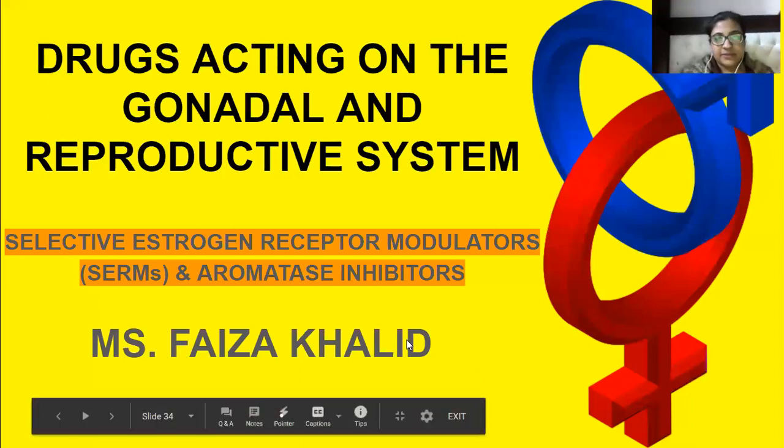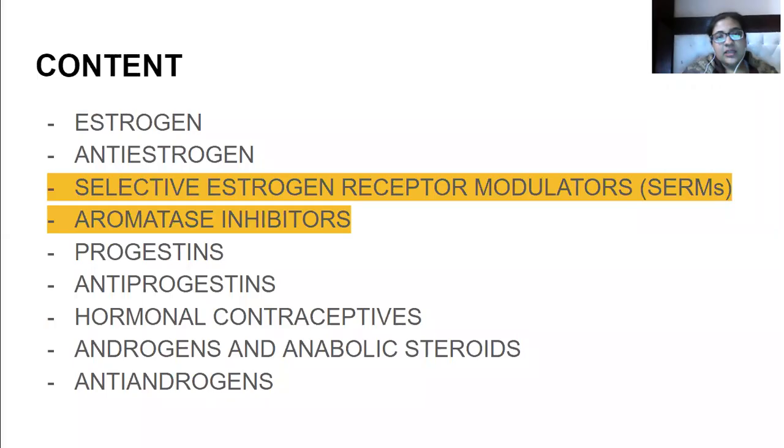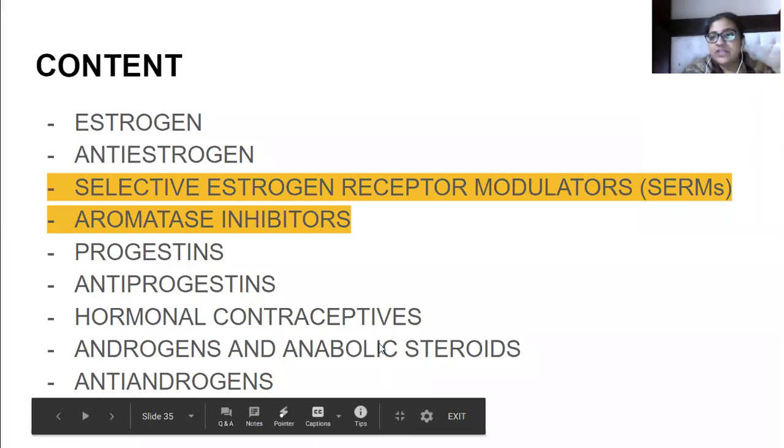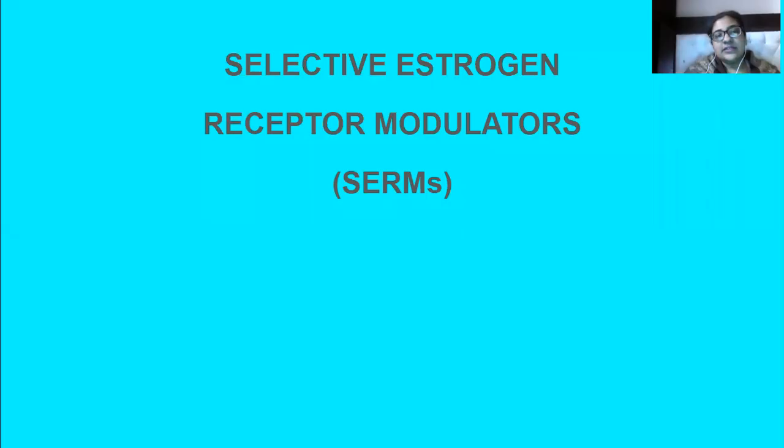This is the second lecture related to drugs acting on the gonadal and reproductive system. Today we'll focus on selective estrogen receptor modulators — in short, SERMs — and aromatase inhibitors. In the previous lecture, the aromatase enzyme was introduced, and today we'll talk about how inhibitors work and how they benefit. We are just two lectures away from finishing this subtopic of endocrinology.